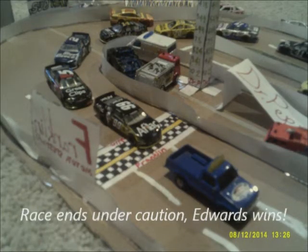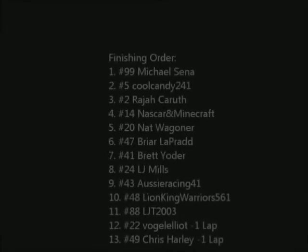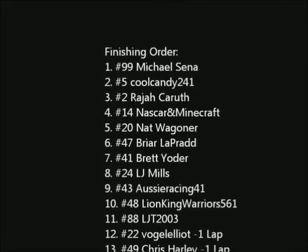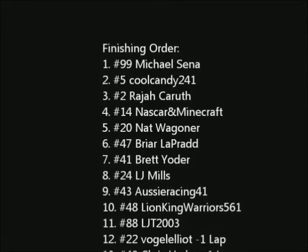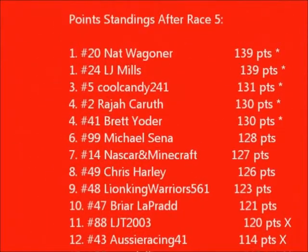Joey Logano will finish 12th because Chris Harley was a lap down. Here's your finishing order: Michael Cena gets his first ever win. Cool Candy 241 gets second, which will boost him up in the points. Raja Karouf will be racing the number 32 car in the finale, opposed to the number 2 car. Here are your point standings — everybody with stars next to their points are in it to win it, they are in the chase. Anyone with nothing by their points is a wild card. Anything with an X means they are eliminated from points contention, so we have 3 cars out of it.